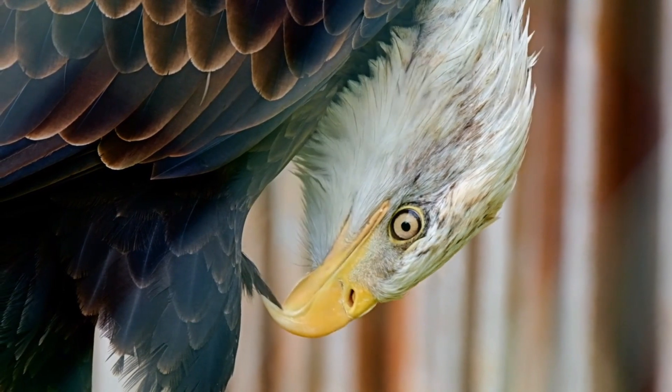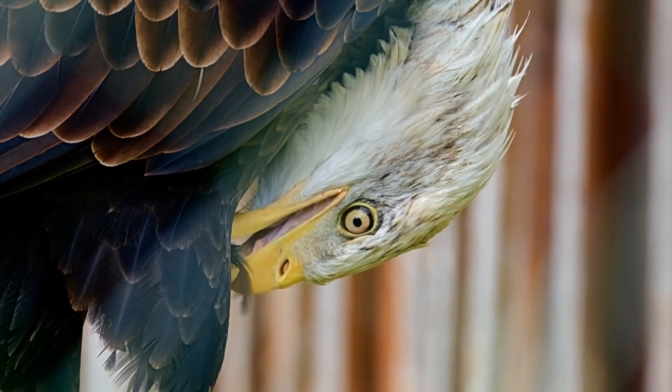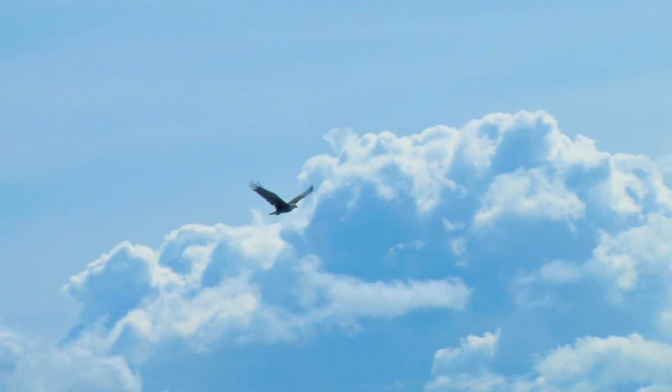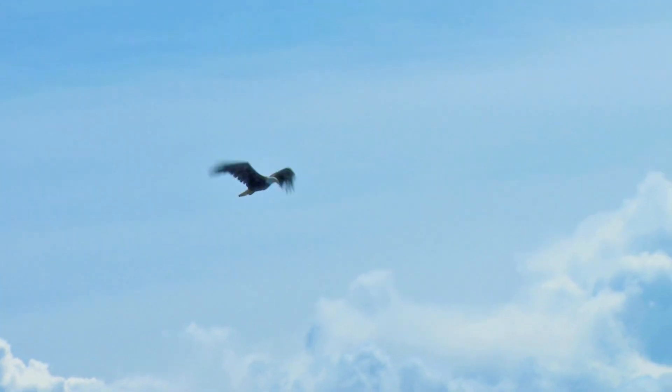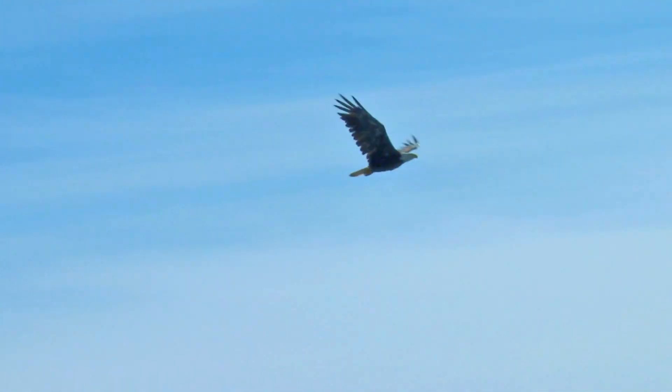The most distinctive feature of the bald eagle is the white plumage on the head. Despite their huge size, these carnivorous birds have a massive wingspan of 70 to 90 inches.